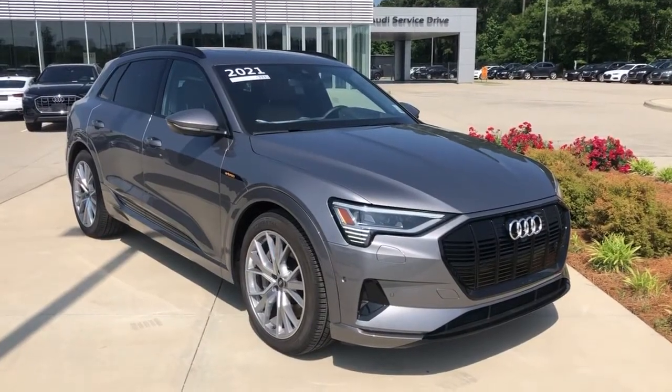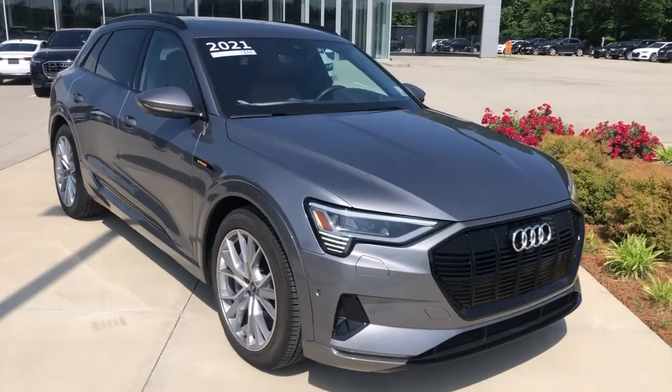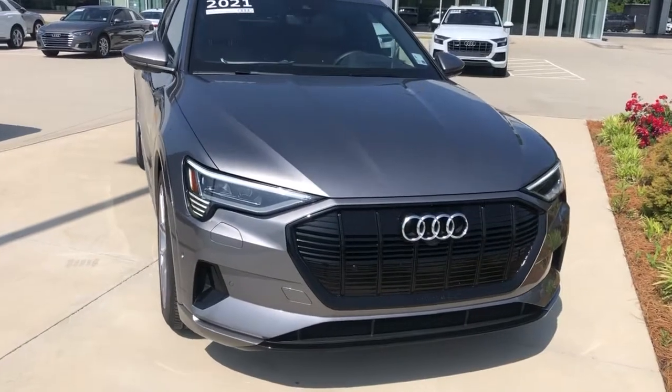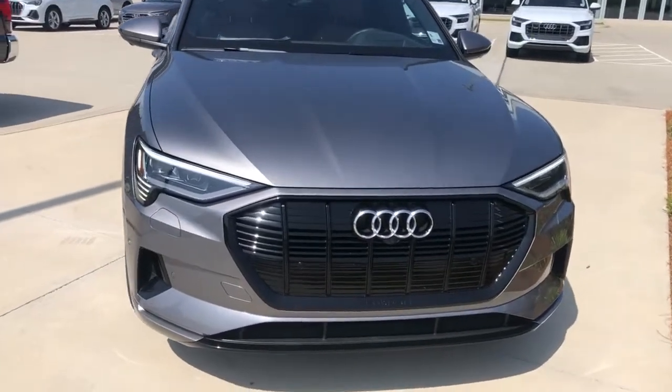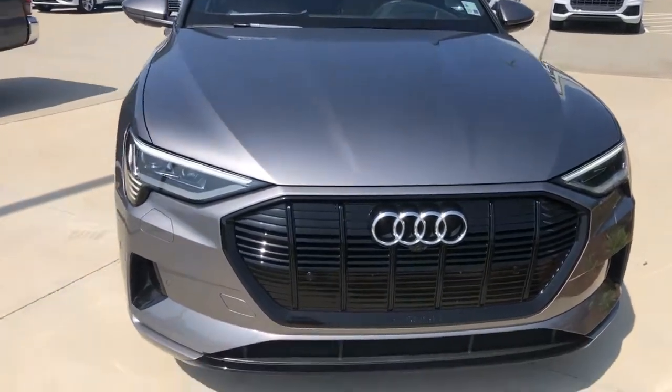Hey, this is Myles from Audi Shreveport, and here we have a certified pre-owned 2021 Audi e-tron SUV in Kronos Gray with a Cognac-brown leather interior. I'll do a quick video walk-around and show you some of the features of the e-tron.